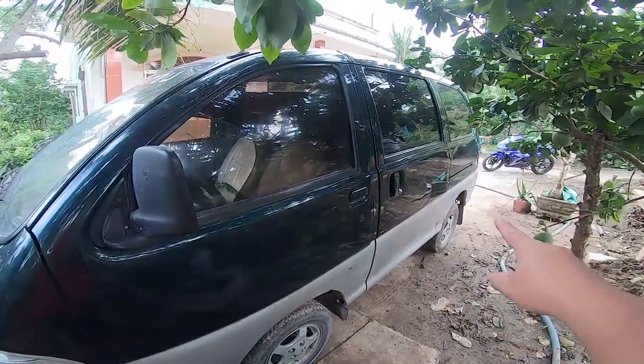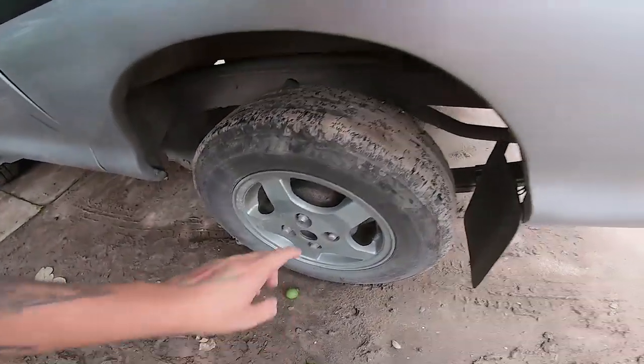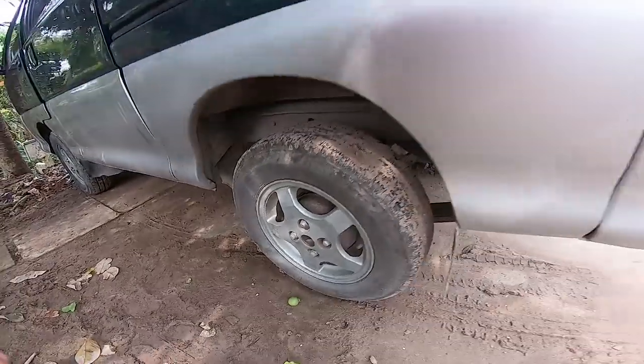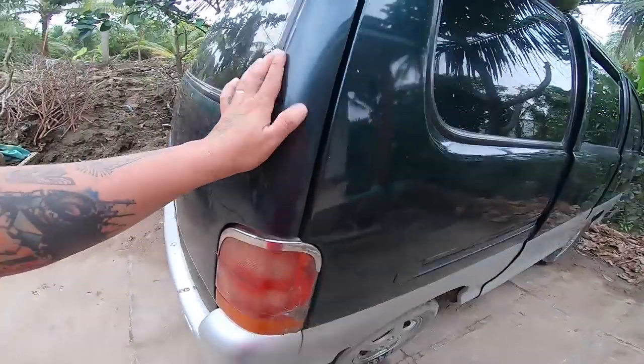Xe này thì có 2 cửa lùa 2 bên. Bánh mâm là bánh mâm đúc luôn nha. 4 bánh đều là bánh đúc hết. Cái này là cửa cốp sau.